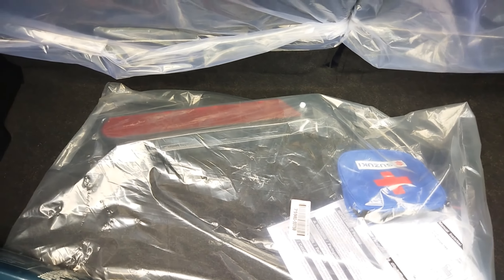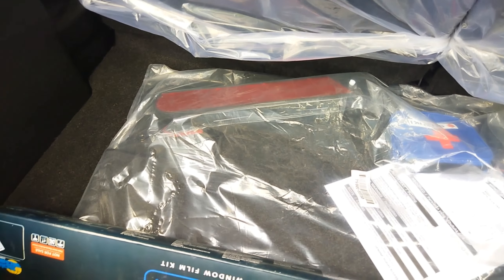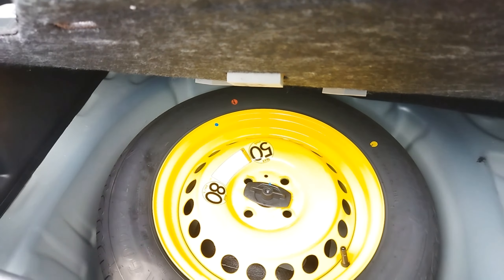Ini bagian bagasi ya. Ban serep berada di dalam.